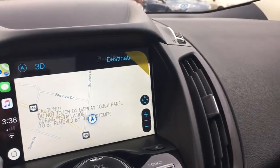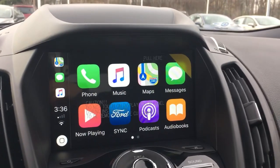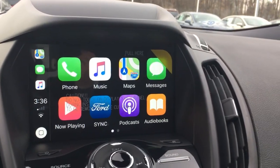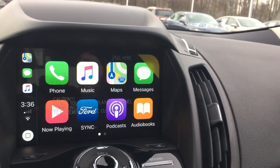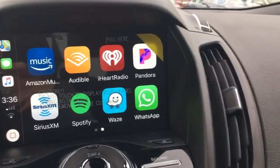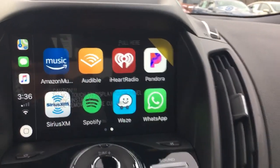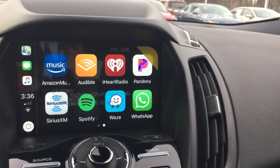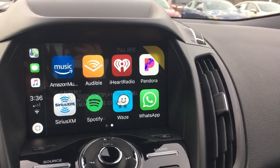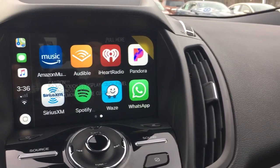It will mirror your home screen on your cell phone so you can see certain applications pull through. You've got travel apps that come through — your Google Maps or Waze, transportation if you use that, any of your music applications: Pandora, iHeartRadio, Amazon Music, Apple Music — these will all display for you. It's really cool to have these right there on your display.